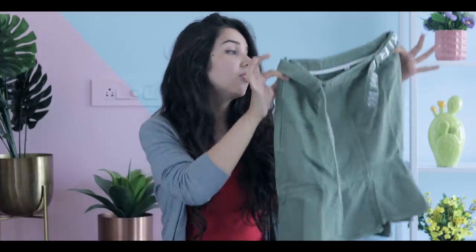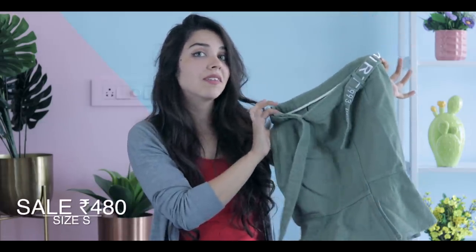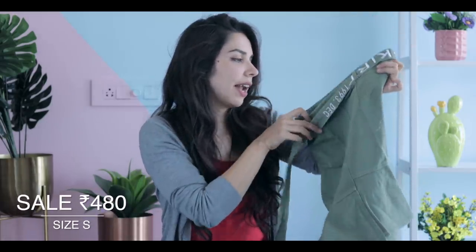Then we have this green skirt which is very similar to the khaki skirt in terms of pattern — it also flares from the bottom. But the belt of this one has things written on it, like a graphic belt.